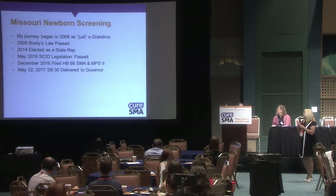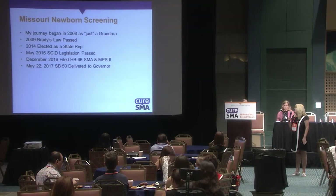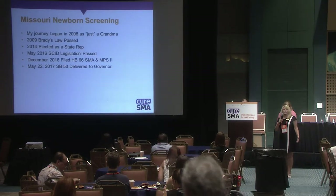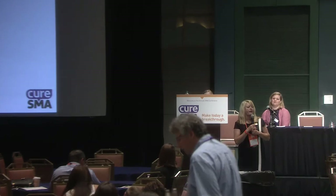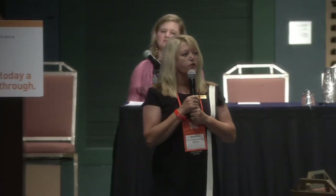In Missouri, my journey began back in 2008 as just a grandma. I was a first-time grandmother, so excited. My daughter had a little boy named Brady, born in April of 2008 — looked wonderful, healthy, smiling, happy.